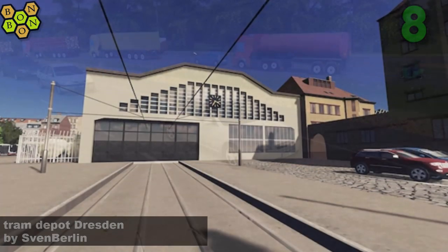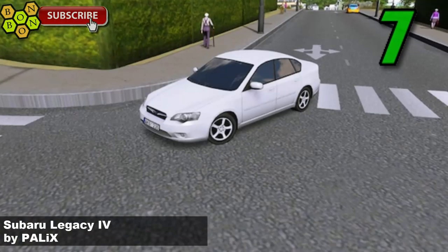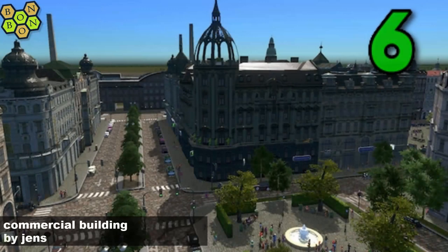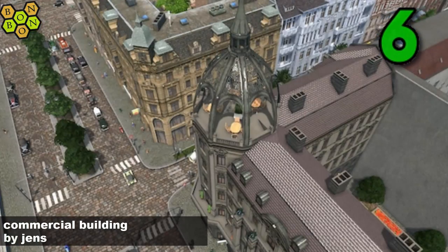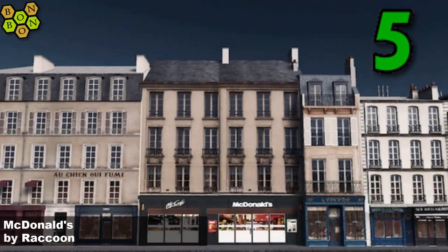At number seven we have the Subaru Legacy - that ID is four - by Pallix, a great car asset. At number six, Commercial Building by Jens, and Jens with this third item in the chart has become this week's Creator of the Week, so well done Jens for that one.